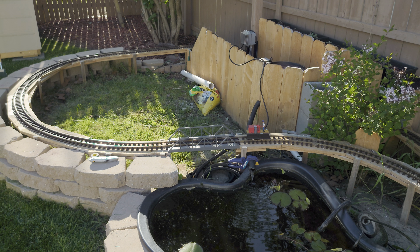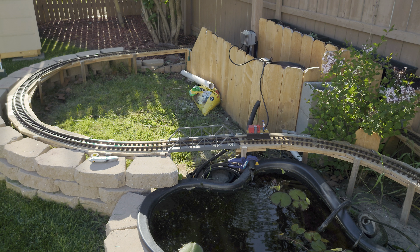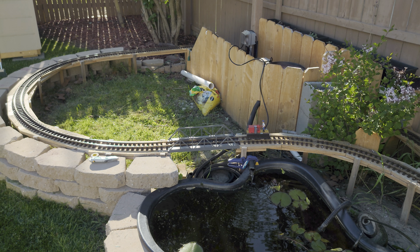Just got done cleaning the tracks — the first test run of the season, May 8th, 2024. Everything is looking good. It survived its first winter.